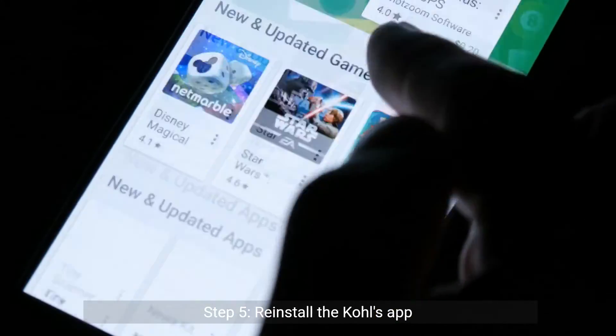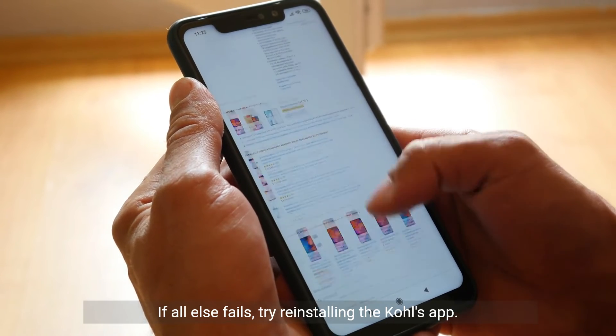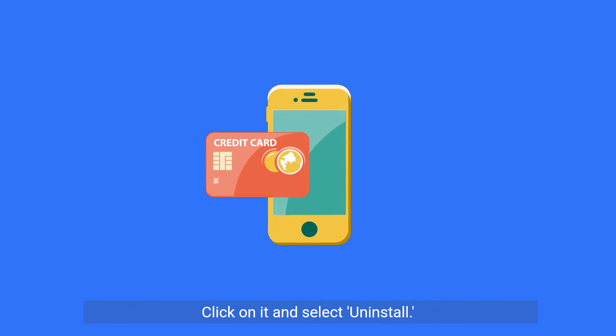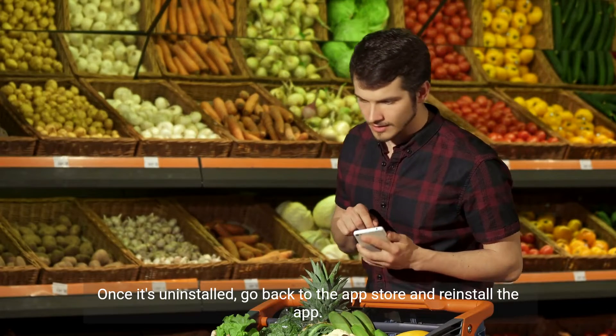Step 5: Reinstall the Kohl's app. If all else fails, try reinstalling the Kohl's app. To do this, go to the App Store and search for the Kohl's app. Click on it and select Uninstall. Once it's uninstalled, go back to the App Store and reinstall the app.